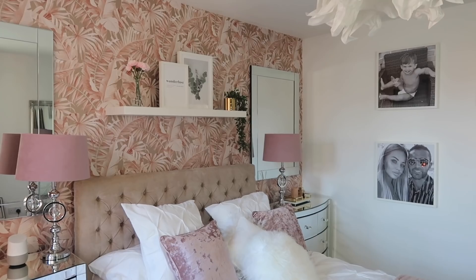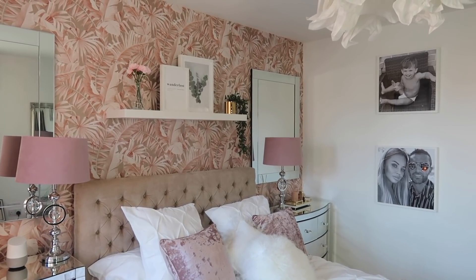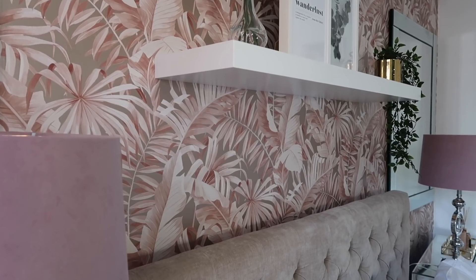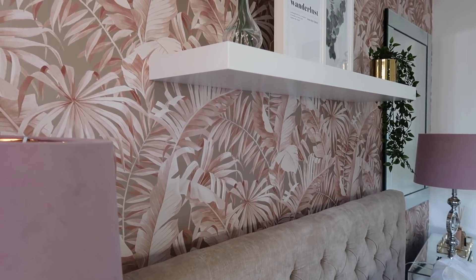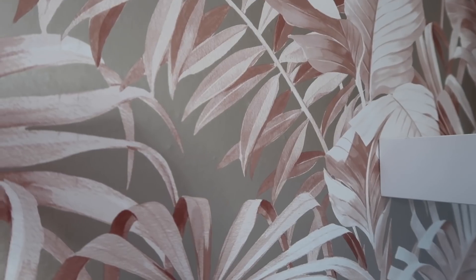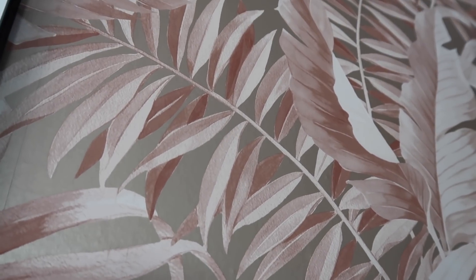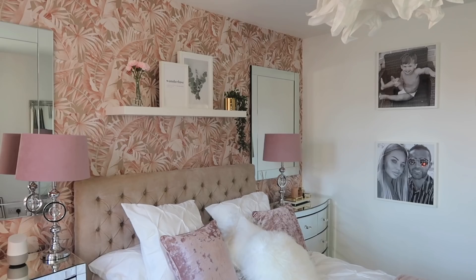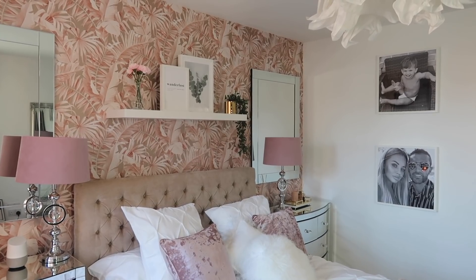Starting with the wallpaper - this wallpaper is from I Love Wallpaper and they have sponsored today's video. They have the most insane wallpaper selection. I went for this one which is a Palma tropical wallpaper. It is beautiful. I chose it because first of all I absolutely love the color, and it also has a slight shimmer in it as well. You guys will know that I love shimmer, I love shiny things.